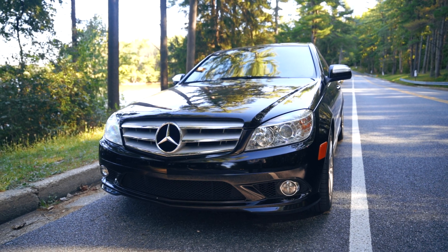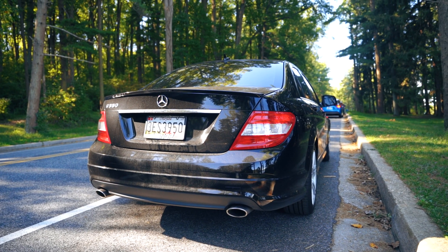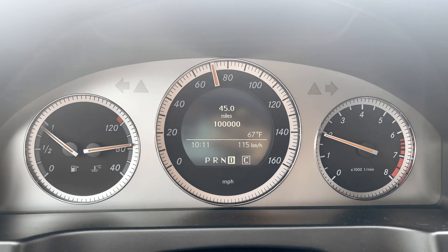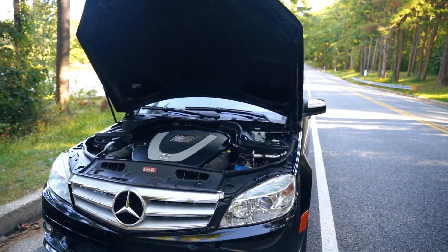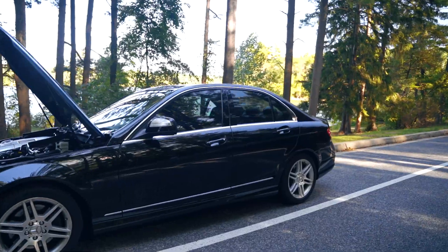Hey, what is going on everybody! I have finally reached a hundred thousand miles on this Mercedes C350 W204 chassis. It's hard to tell that this car is about a hundred thousand miles, considering how much I clean it every single week.